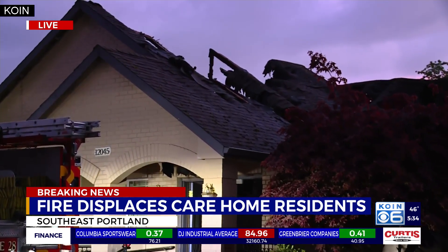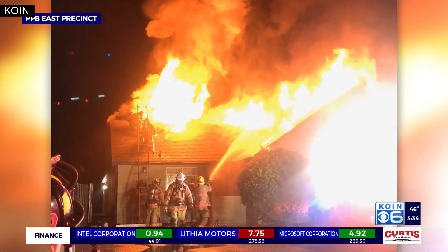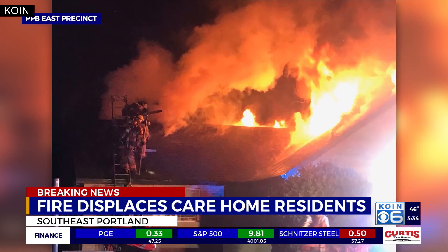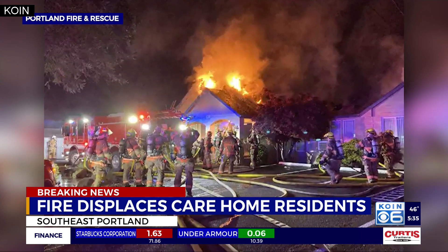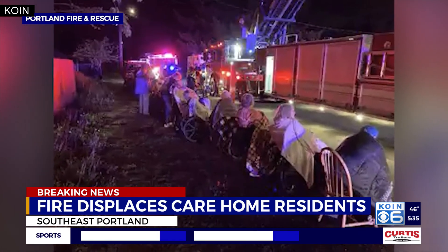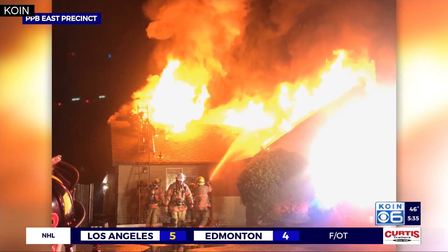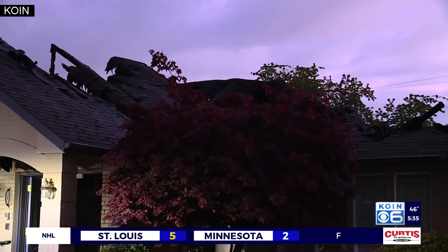Those details have not been released to us yet, but we do know it grew to a three-alarm fire, with crews responding to extinguish it. We have photos of that fire — you can see it tearing through the roof of this facility as crews tried to put it out. You can see residents from this assisted facility sitting on the side of the street as they just watched the place where they're living burn. We know that one employee from this facility was taken to the hospital with minor injuries, but no residents were injured. They were all safely removed from this facility.